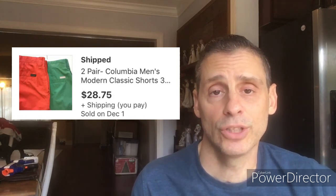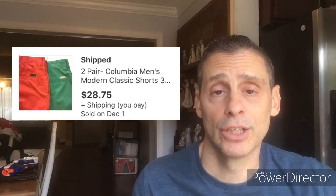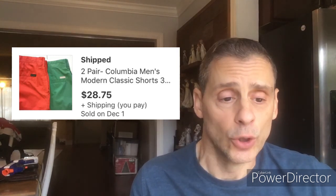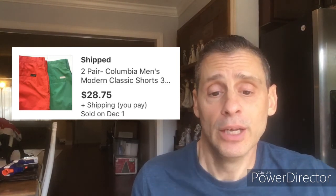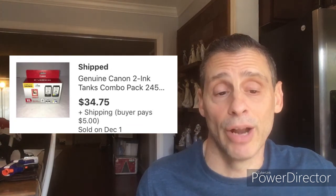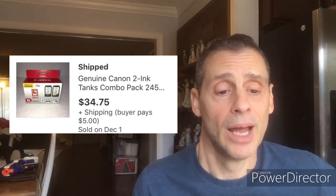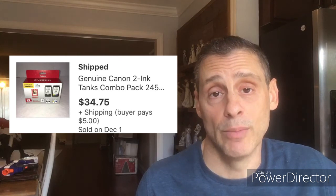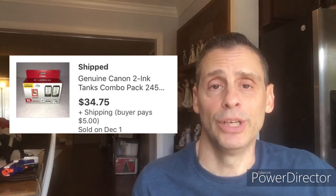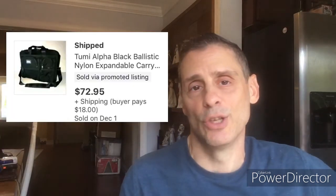Here are two pairs of Columbia men's shorts, also from the one-dollar sale. They seemed brand new with no tags — that nice stiff feeling, didn't look like they'd ever been washed. Paid two dollars for both pairs, sold for $28.75 with free first-class shipping around $4-5, and netted $17. Next is a box of Canon printer ink, brand new in the box and sealed. Paid one dollar on Saturday morning, sold Sunday afternoon — one day. Sold for $34.75 with $5 shipping in a padded envelope, netted about $28.